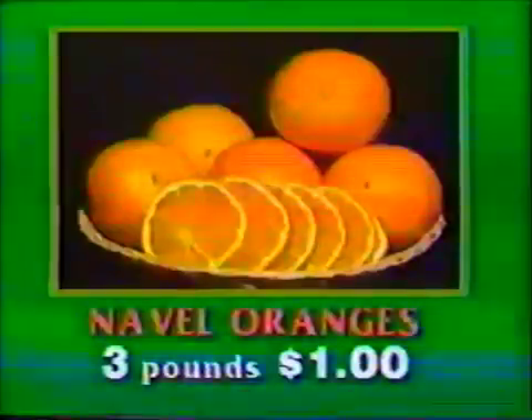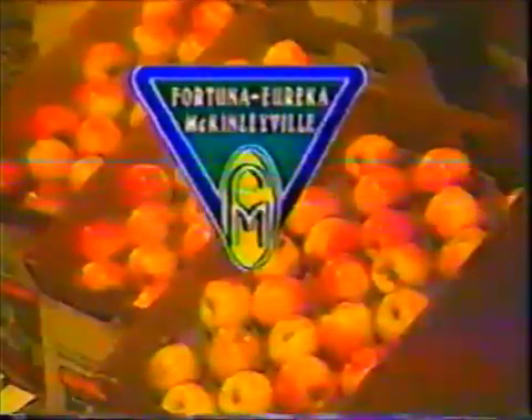39 cents each. U.S. number one yams, 39 cents a pound. And navel oranges, 3 pounds per dollar. Food Mart, locally owned and operated.